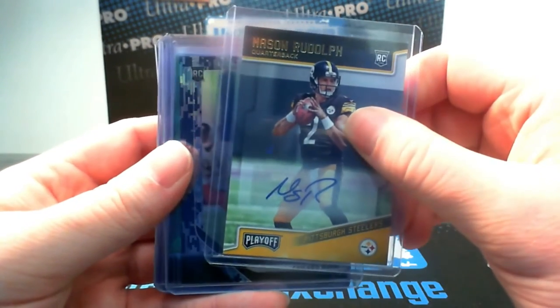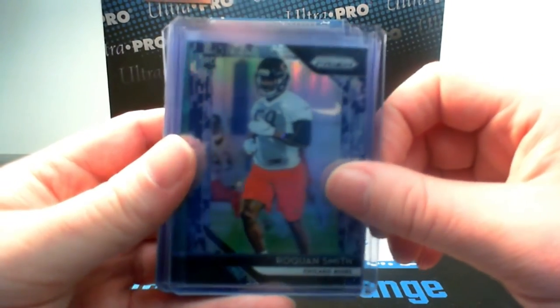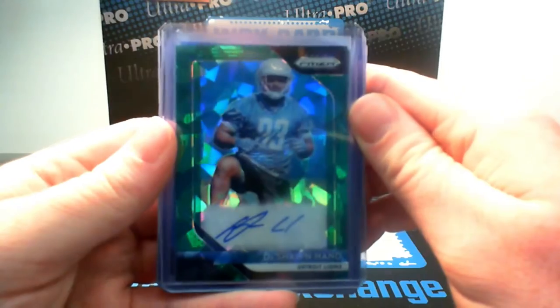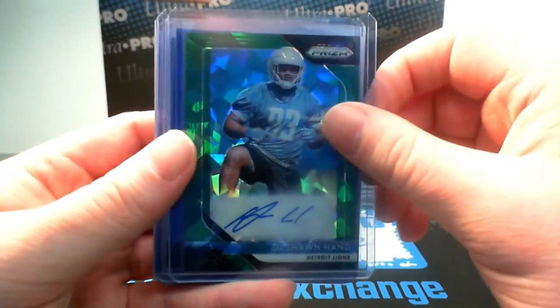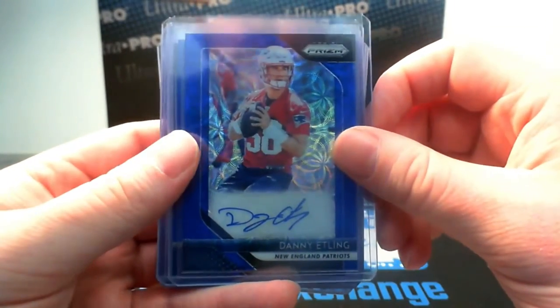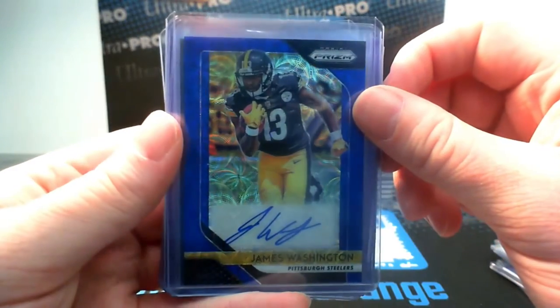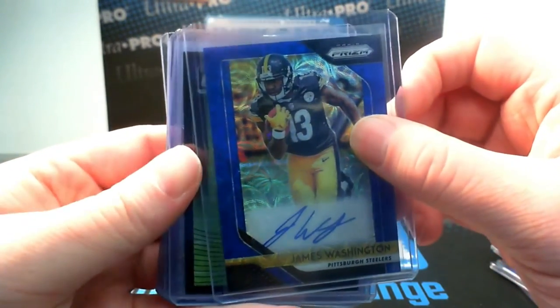On to Prism — we had a camo out of 25 of Roquan Smith for the Bears, green crystals auto out of 75 for Deshaun Hand and the Lions, blue scope auto of Danny Ettling out of 99 for the Patriots, and also the blue scope auto of James Washington out of 99 for the Steelers.